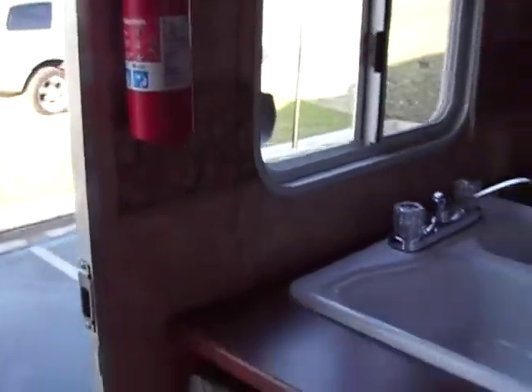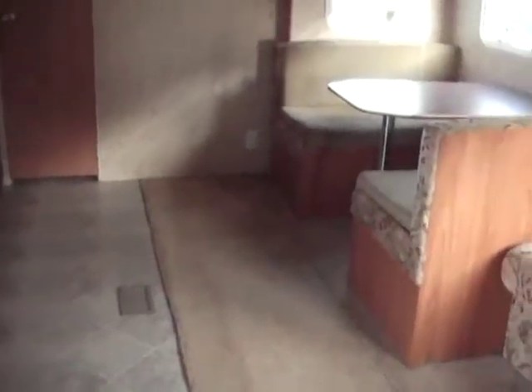It does have a screen door, and again, stereo system, LP detector, and smoke detector. So this is a very safe unit as well.